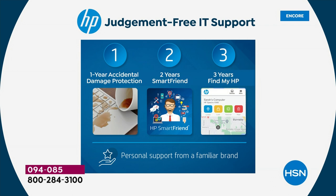Number three: three years of Find My HP — essentially LoJack for your computer. If your computer is stolen, lost, or misplaced, for three full years a tracking program is installed to help you find it. This extraordinary value would normally cost extra at retail checkout. All of it is included today, exclusively at HSN.